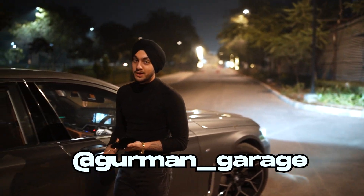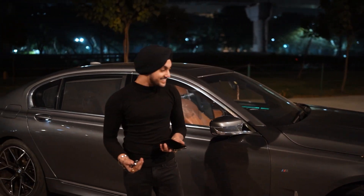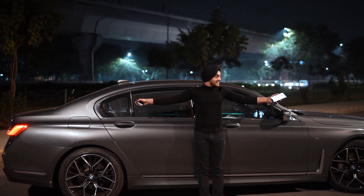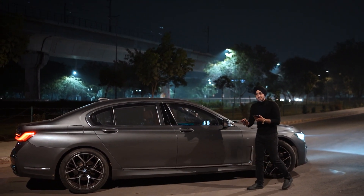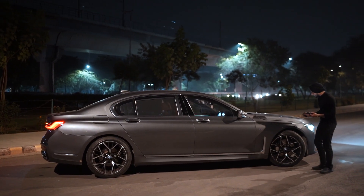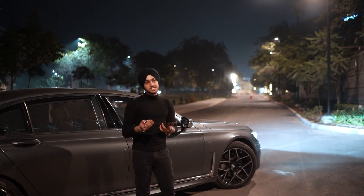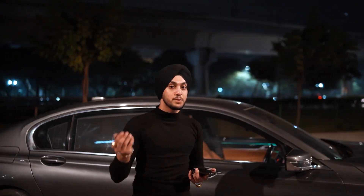I'm coming back to YouTube, guys — I'm back! To give you an idea of how long this car is, it's almost the length of two Mini Coopers. I've owned almost six Mini Coopers, changing every year — that was my favorite car. My very first car that I got when I started YouTube was a Mini Cooper.